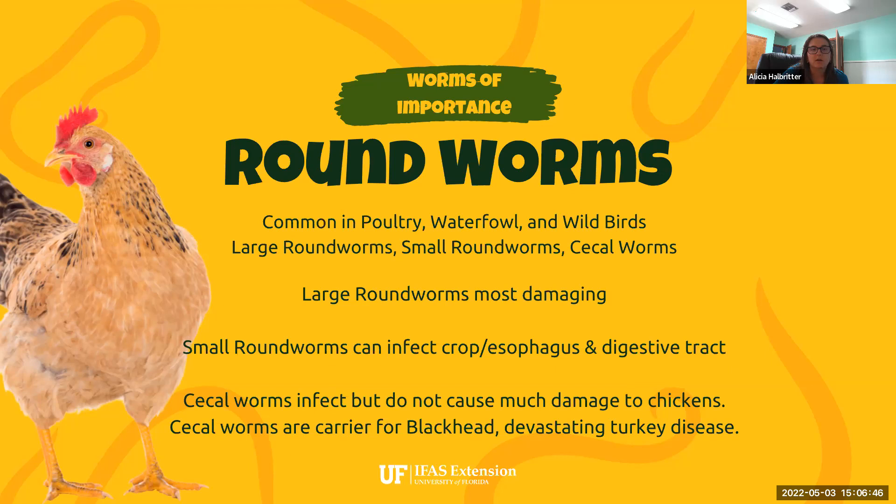Small roundworms can affect the crop and esophagus as well as the digestive tract. This can be an extensive issue when we're talking about digestion — the ability to consume food. If their crop is full of worms, they can't really fill that area with food. So they may have the highest availability of nutritive food, but they don't have the ability to actually consume it, leading to a lot of unthriftiness and ratty-looking chickens.